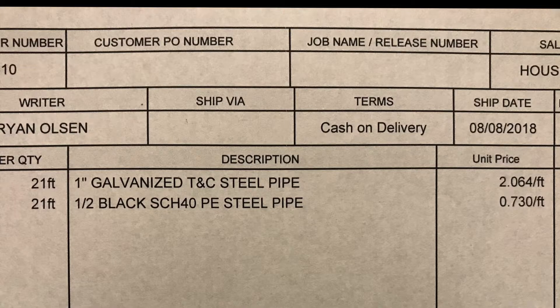Let's look at how a pick ticket or invoice would read: 1-inch galvanized TNC steel pipe, or 1-inch black Schedule 40 plain end steel pipe.